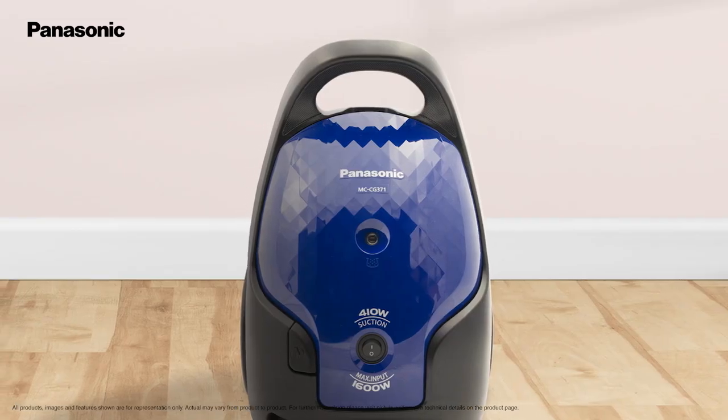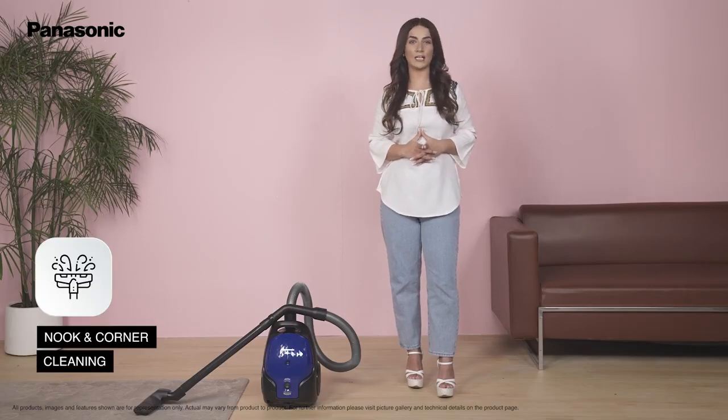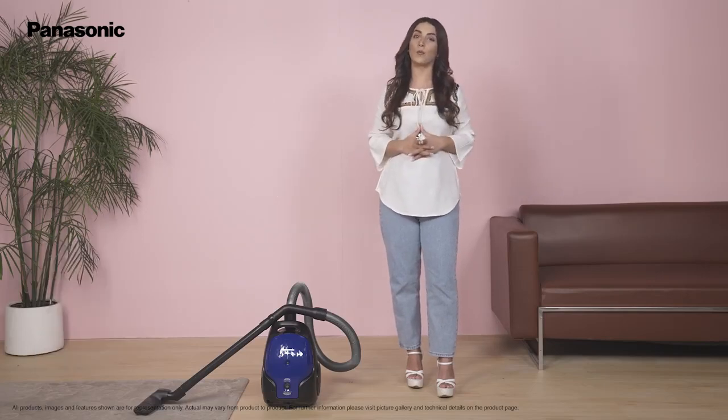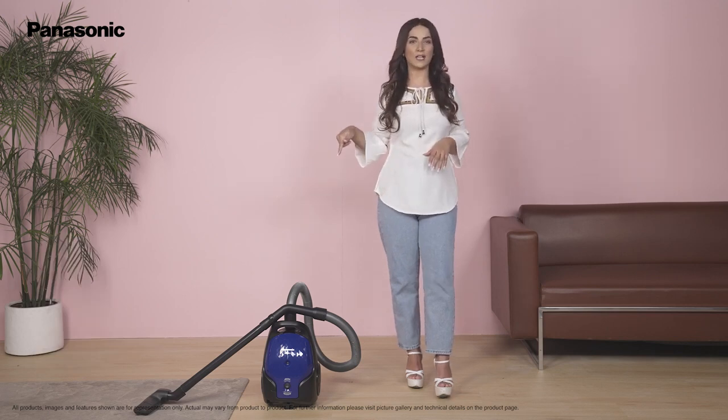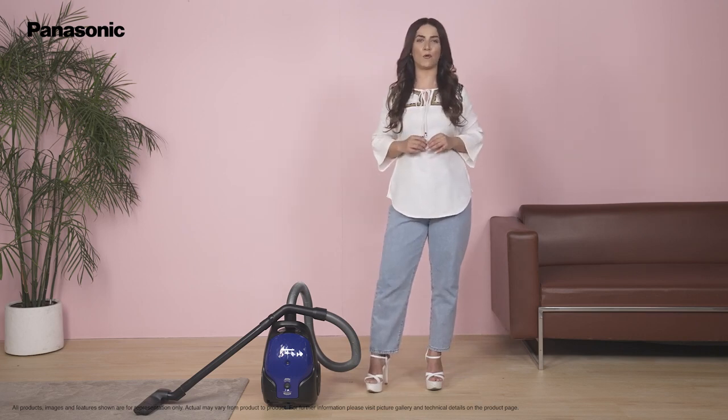The design of this vacuum cleaner is such that you can reach the nooks and corners of the house that are not easily reachable with a broom. This vacuum cleaner gives you a power packed performance to remove even the last speck of dust from your home.